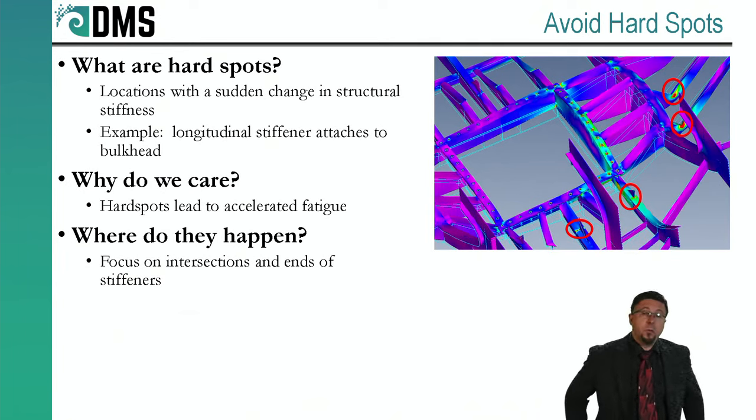So what we're really talking about with fatigue control is how to extend the life of our ship — how to get more value out of our investment, because the longer this ship is running and in service, the more return we're getting on that initial build cost. Well, the answer is: avoid hard spots. Sounds simple, right? Except — what are hard spots?